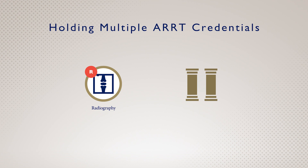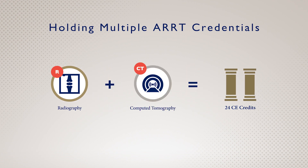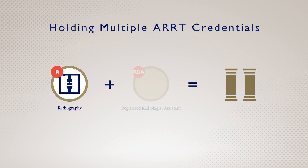For example, if you earn a credential in Radiography, you'll need 24 credits of CE. If you then earn an additional credential in Computed Tomography, you'll still only need 24 total CE credits each biennium. The only exception is if you earn an RRA credential — then you'll have to complete 50 credits each biennium instead of 24.